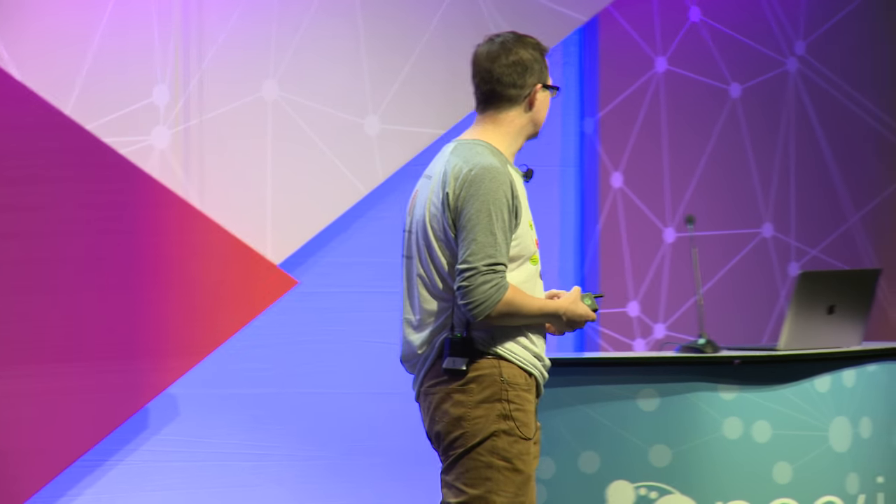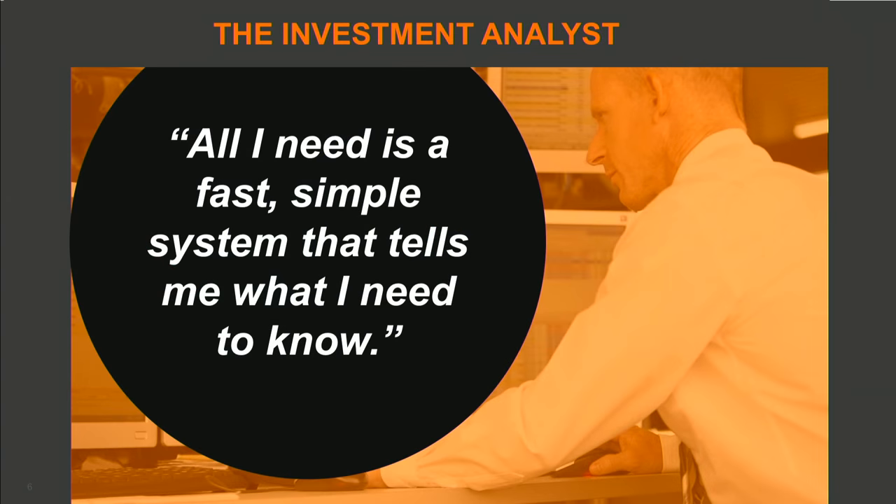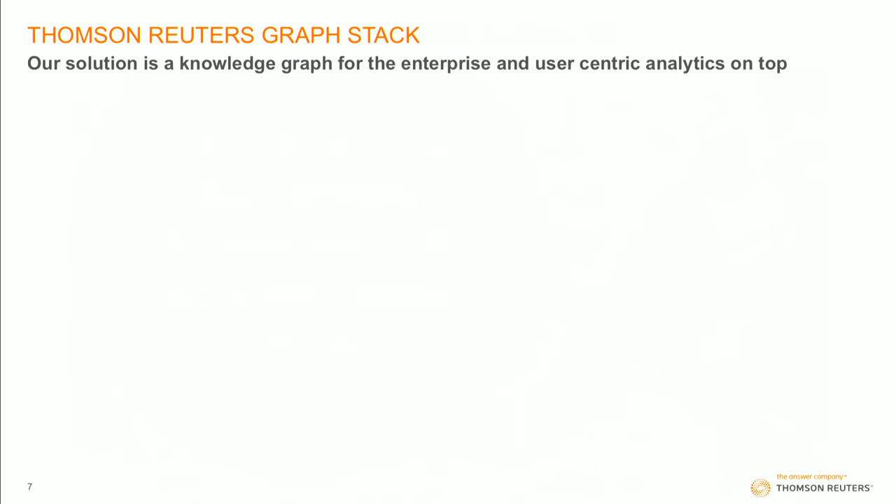So we thought, how do we solve both of these problems? The investment analyst said, I want something that just tells me what I need to know. I don't have to search for it. Just tell me. Understand my problem. Tell me what I need to know. So how do we solve both the CTO problem and the analyst problem? Our solution is a knowledge graph — a knowledge graph for the enterprise, and user-centric analytics sitting on top of that knowledge graph.